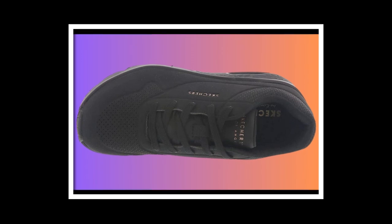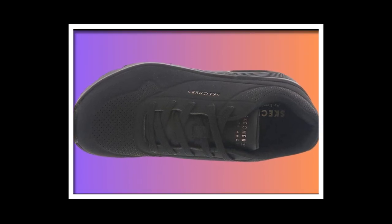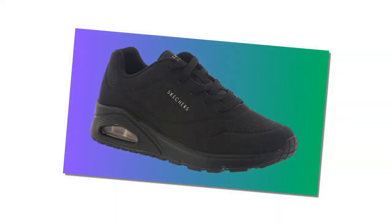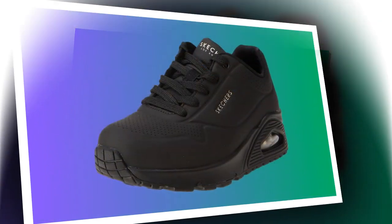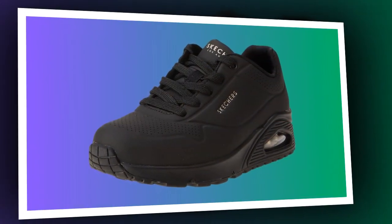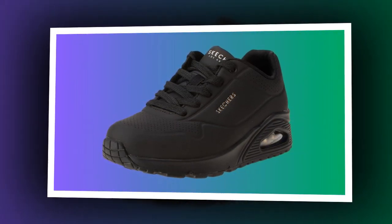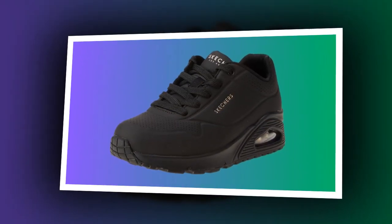First, let's talk about the design and materials. These sneakers feature a sleek black synthetic upper that's not only stylish but also super easy to clean. The material has this smooth DuraBuck perforated texture, which gives the shoes a modern, polished look. They're made from 100% synthetic fabric and come in a neutral black color, perfect for a versatile everyday shoe that can go with practically anything.